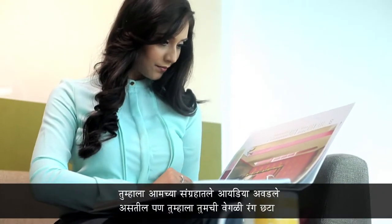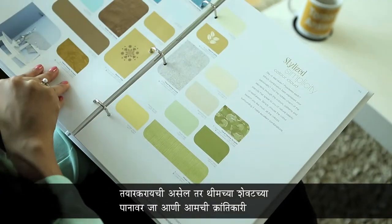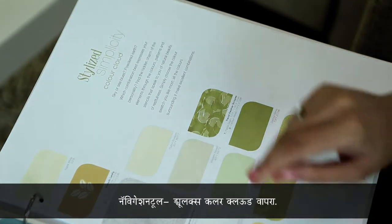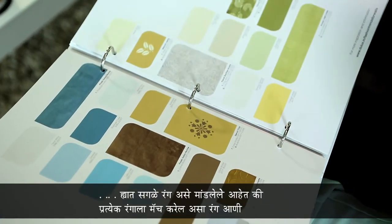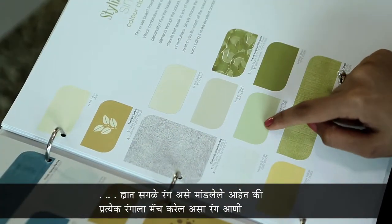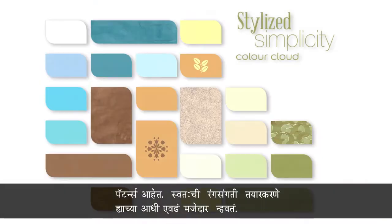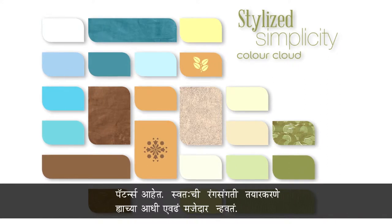If you like an idea from one of the collections but want to make your own colour combination, turn the page to the end of the theme and use our revolutionary colour navigation tool — the Dulux Colour Cloud — where the entire collection is arranged so that every colour is surrounded by other colours and patterns that go well with it. Making your own combinations has never been this fun.